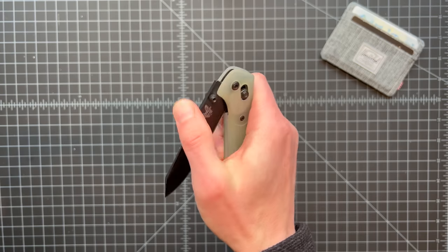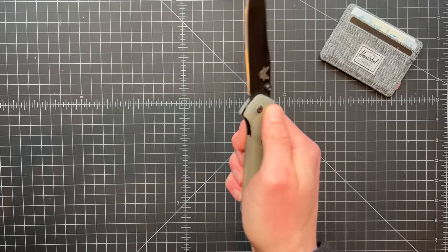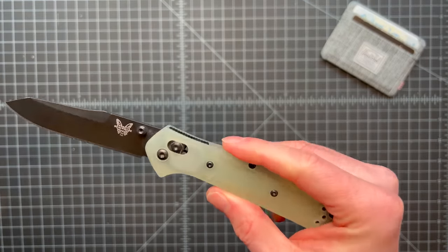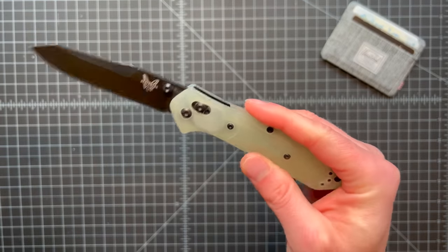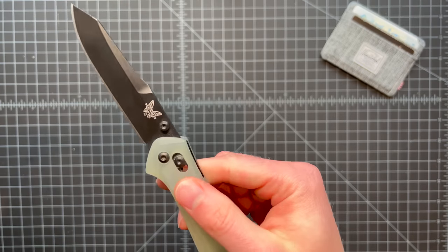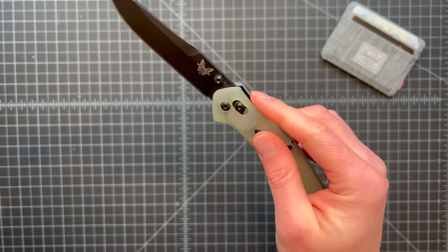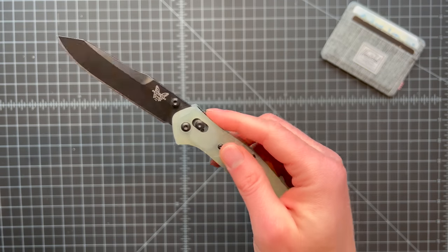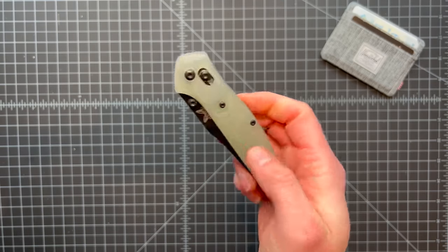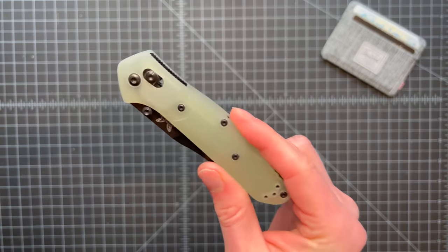No matter what, it's super easy to use — you can hold it down and flip it out. As somebody who uses their knife every day, several times a day, there's a pleasure that comes from a knife you just enjoy the feel of. It is a little pricey, so if you're just starting out with knives you may not want to go for it immediately, but I've always been really happy with this knife.